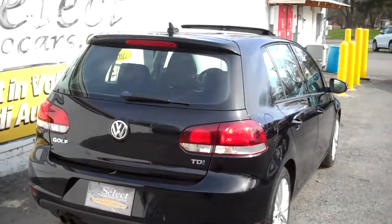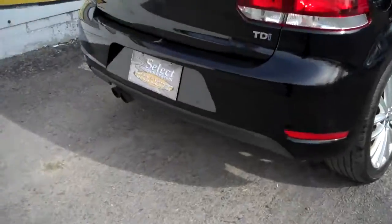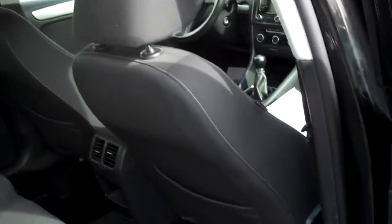Here's a view from the passenger rear — nice and straight. Showing off the alloy wheels. More of those monster mats. Love that thug when you close the door.